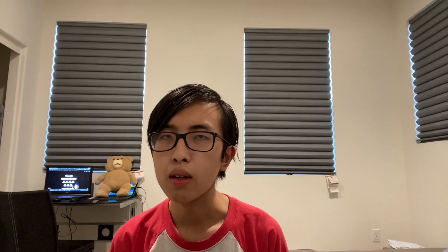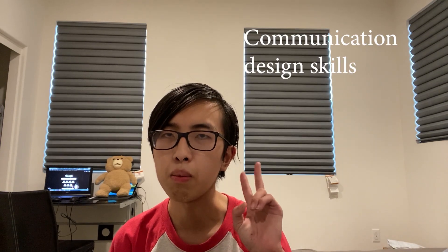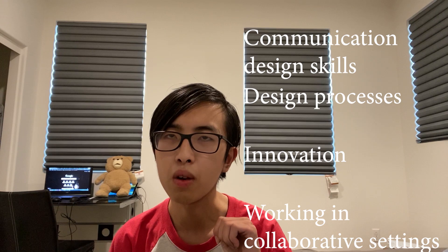First up we have Interaction Design. This major allows you to create compelling relationships between people and the systems around them — devices such as your mobile device, desktop, and beyond. It develops your understanding of communication design skills, design processes, innovation, and working in collaborative settings. Collaboration is especially important both in the classroom and in the workforce, where you'll be working with designers, developers, and much more.